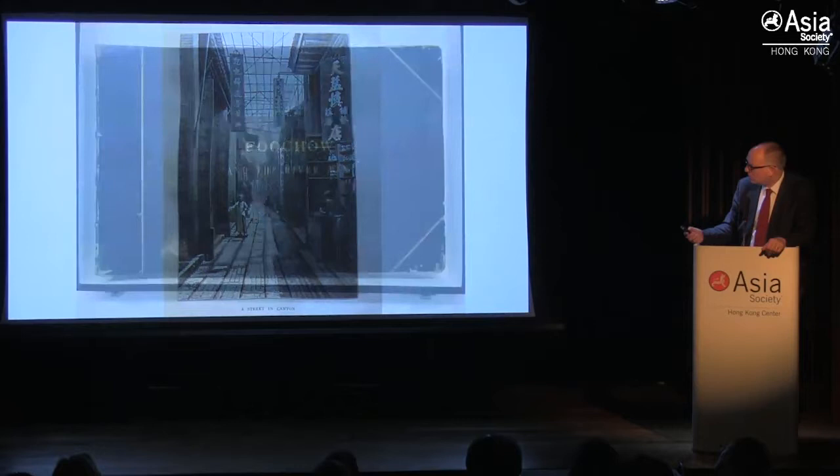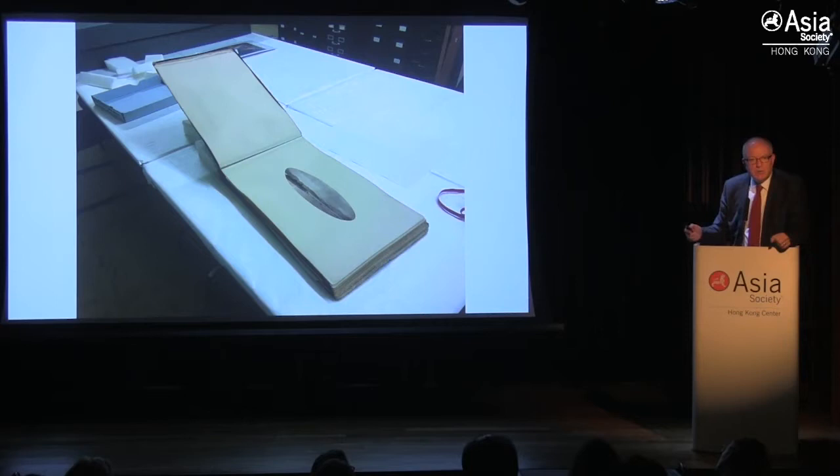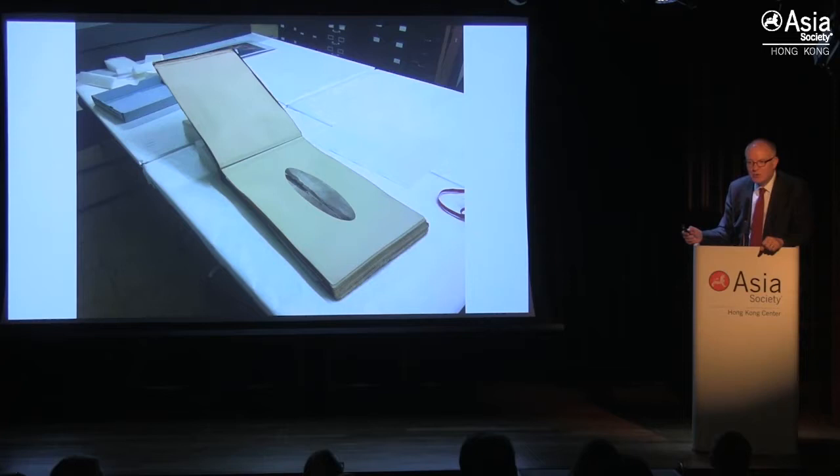His greatest work in my view is a very rare book indeed called 'Fuchow and the River Min' — a spectacular large-format book from which the Island Pagoda image comes. I found the printing house records for it and only 45 copies were printed, I think for the British and American merchant class who were mostly opium traders in Fuzhou. I've only been able to track five copies of this, and one of them was just burned in the wildfires of California just a few weeks ago — a very expensive book indeed. The man who lost his entire collection of 36,000 photographically illustrated books lost a very expensive book.